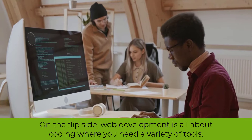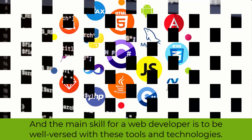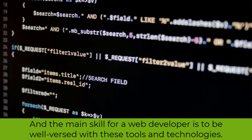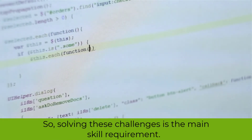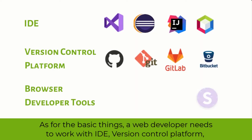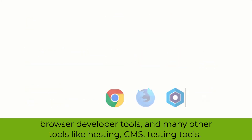On the flip side, web development is all about coding, where you need a variety of tools, and the main skill for a web developer is to be well-versed with these tools and technologies. You'll face many challenges while adopting various tools for a website, so solving these challenges is the main skill requirement. A web developer needs to work with an IDE, version control platform, browser developer tools, and many other tools like hosting, CMS, and testing tools.